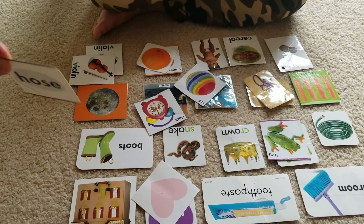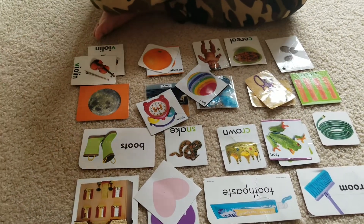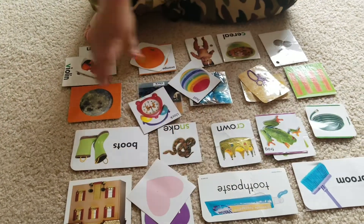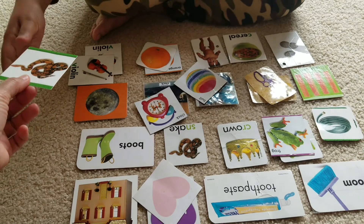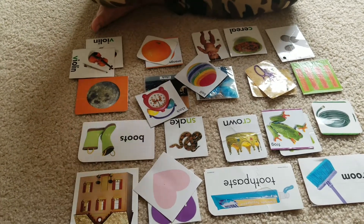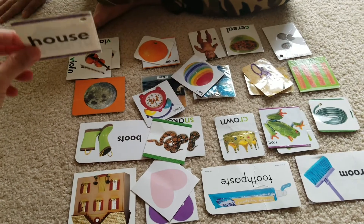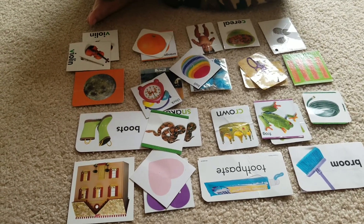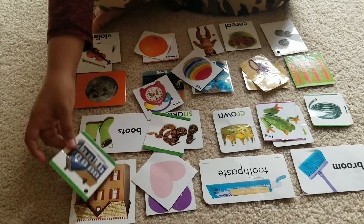Very good. Match host. Match snake. Good job. Match house.